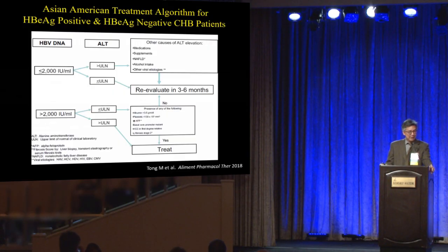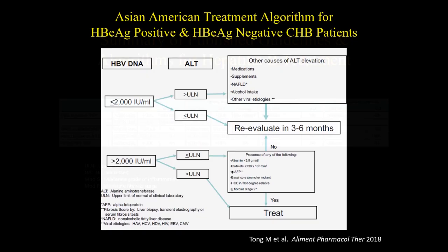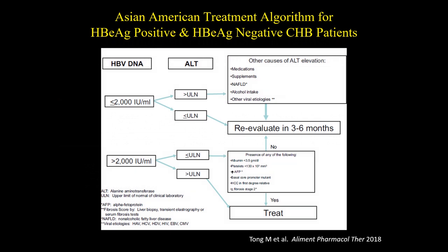To make this easier, Dr. Tong, one of our colleagues at UCLA, recently published the Asian-American Treatment Algorithm. It's appropriate because at least 80% of all hepatitis B patients are Asian. With this algorithm, you really don't need to distinguish e-antigen-positive from e-antigen-negative anymore. You just look at your hepatitis B patient as a hepatitis B patient.